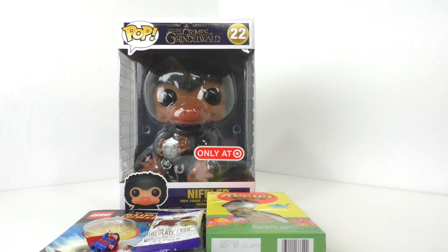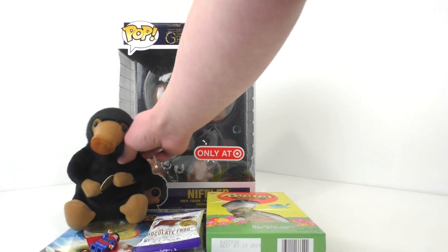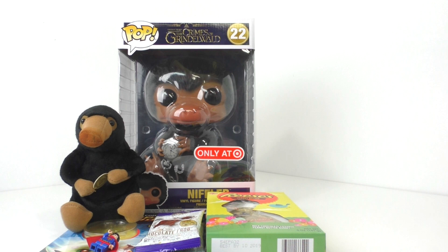Also continuing with stuff that my family got me, I got a little plush Niffler right here, which is pretty cool — probably from Target. Very cool to get one of those. It goes very nicely inside my collection of Harry Potter and Fantastic Beasts stuff.